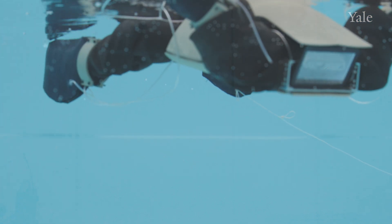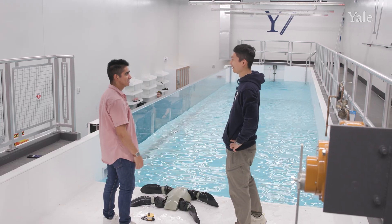The facility is not only available to Yale engineers and scientists but broadly available to anyone who would like to use it.